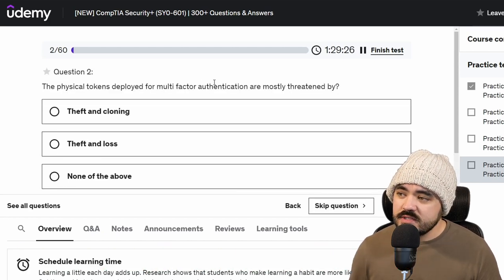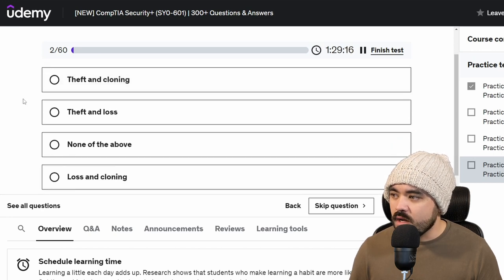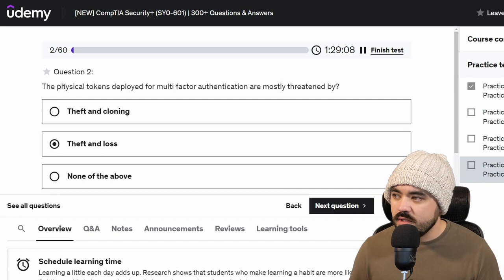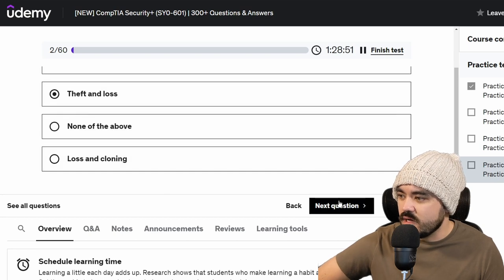The physical tokens deployed for multi-factor authentication are mostly threatened by — physical tokens are something you would carry on your person. I would definitely say theft would be one of them. I think theft and loss. I don't know how easy it is to clone physical tokens. I know you can clone NFC or RFID cards pretty easily with relatively low proximity, like 10 feet or so. But theft and loss seem the most likely here, so I'm going to go with that.